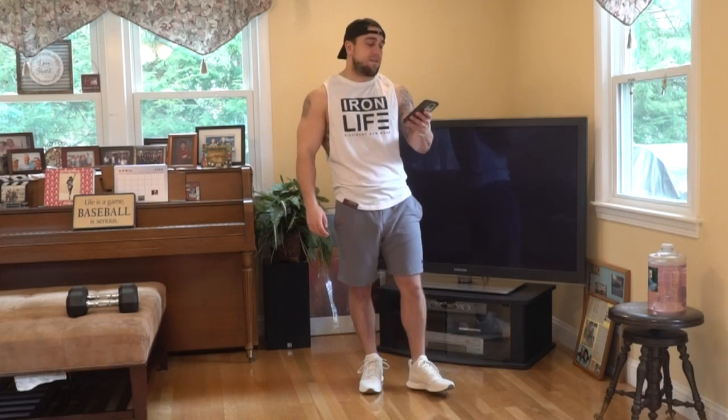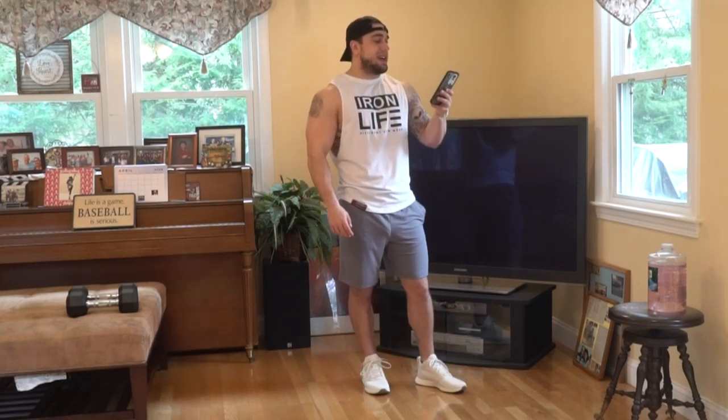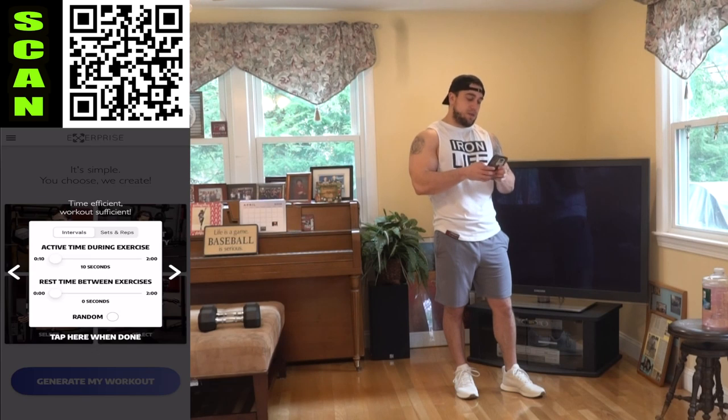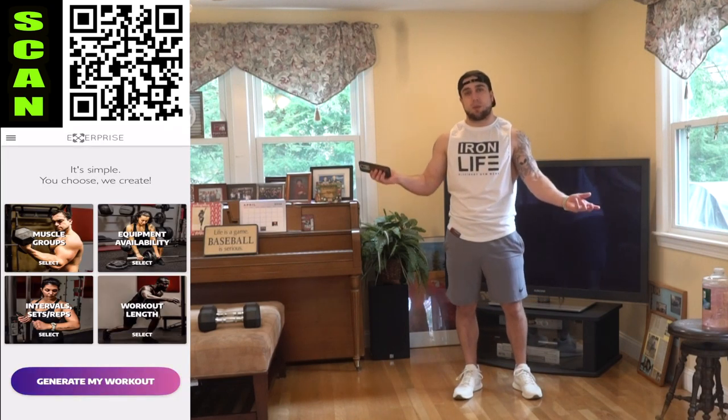Again, we're hitting those delts and we're doing that 35-5 interval for 13 minutes. Let's go! Open up X Surprise — muscle groups: those shoulders. Equipment availability: dumbbells and body weight. Intervals: 35-5, and then workout length: 13 minutes. That's how quick it takes to set up a workout with this app.